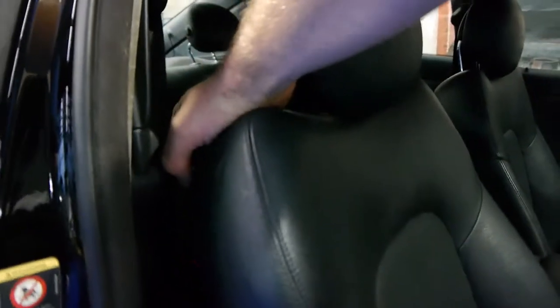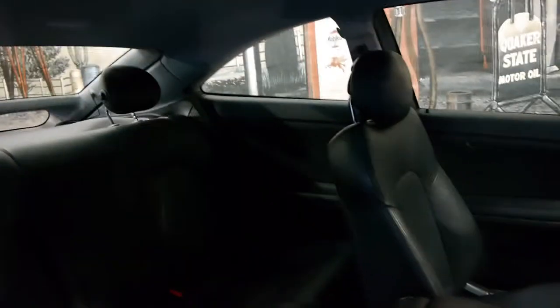For a two-door car they're still very user-friendly. Simply just pull that forward — the seat comes right forward as you can see. So it's very easy to get in and out of both sides of the car.